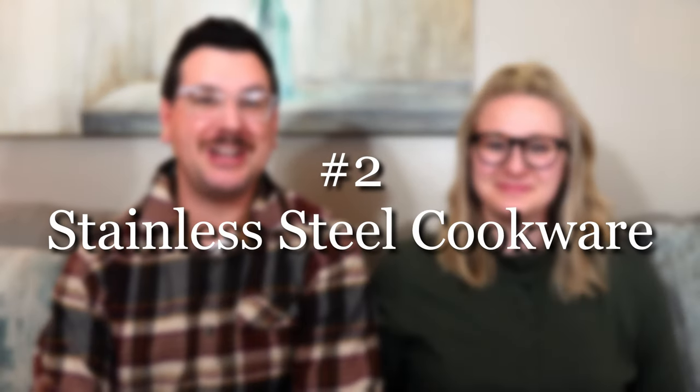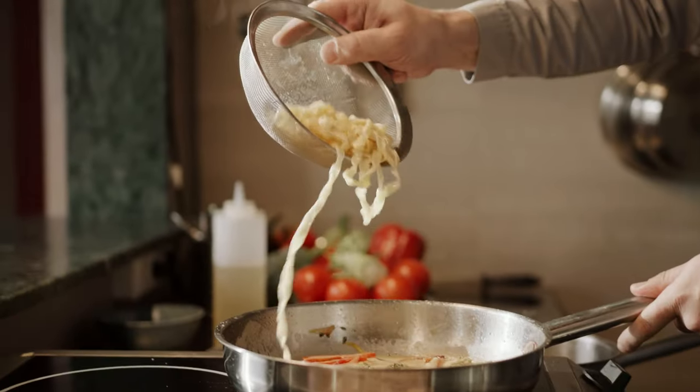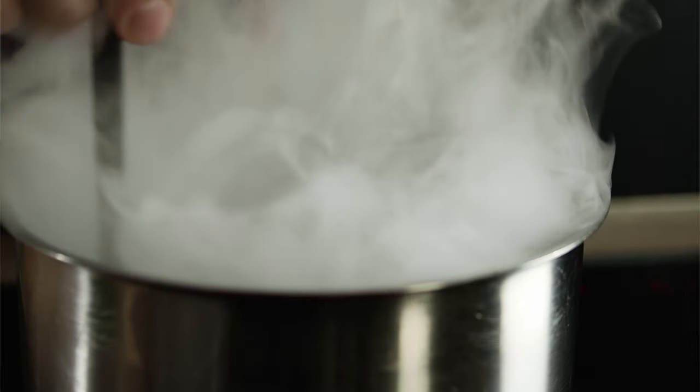The next item on our list is stainless steel cookware. We've been married almost 10 years and we're probably on our fifth set of pots and pans, but I think this is going to be the last set we buy for a long time. I was super intimidated by stainless steel, but all you have to do is research the mercury method, which simplifies the process for you.